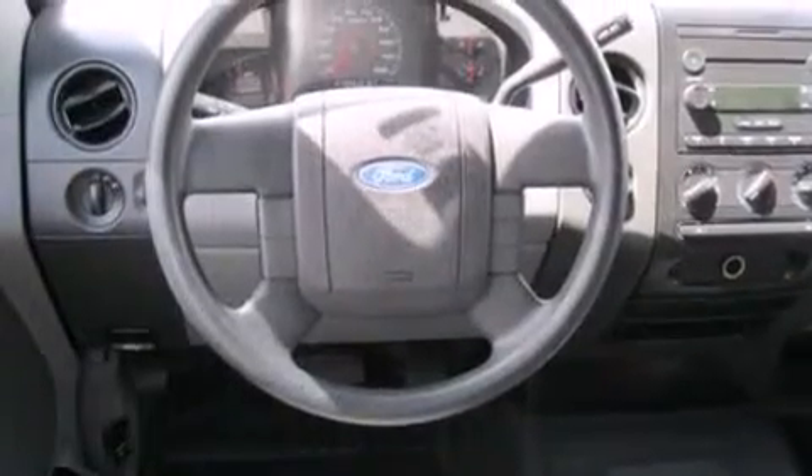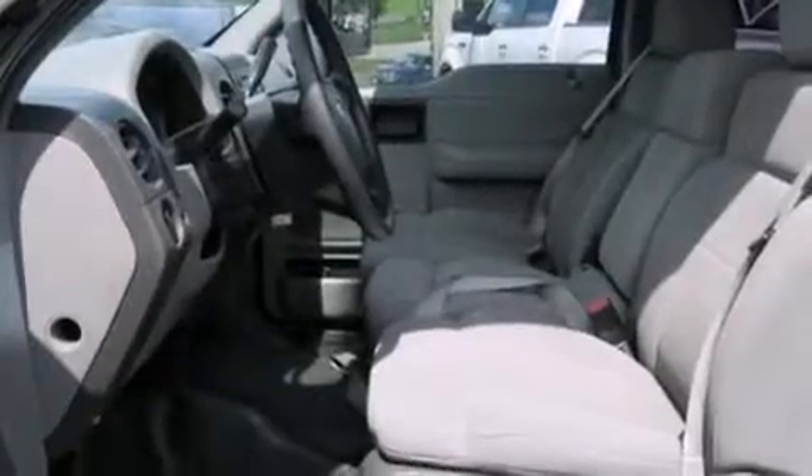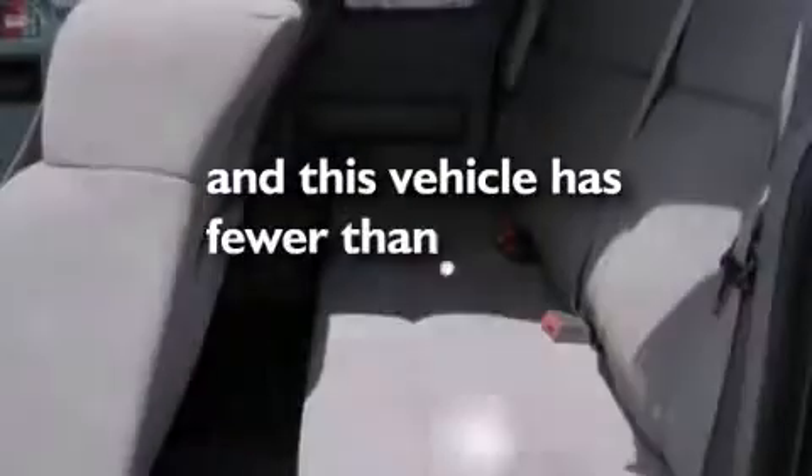Features include air conditioning, a premium sound system, a passenger side airbag, child seat safety anchors, a bed liner, tinted glass, door reinforcement beams, and this vehicle has less than 73,000 miles.